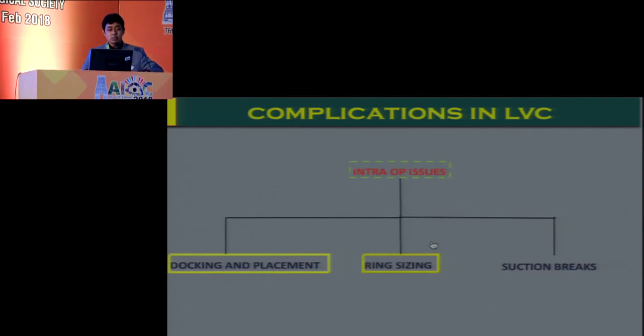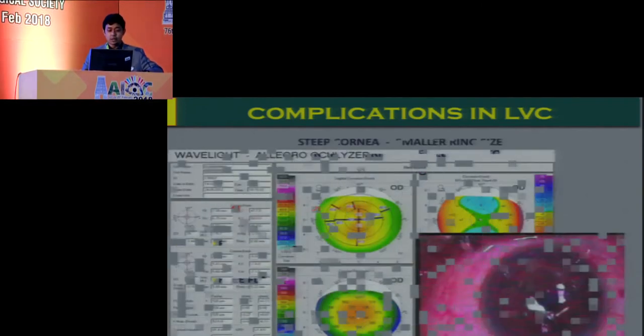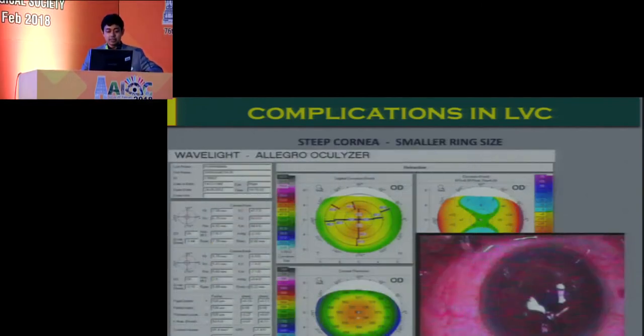Subsequent to docking and placement, we have issues with ring sizing with the microkeratome, which can lead to disasters like buttonhole and free flap. For a steep cornea, you should always anticipate the possibility of a buttonhole. If there is a small focal buttonhole closely near the visual axis, it's best not to raise the flap — just reposition it, place a BCL, allow it to heal, and then at a subsequent date do a surface ablation procedure.